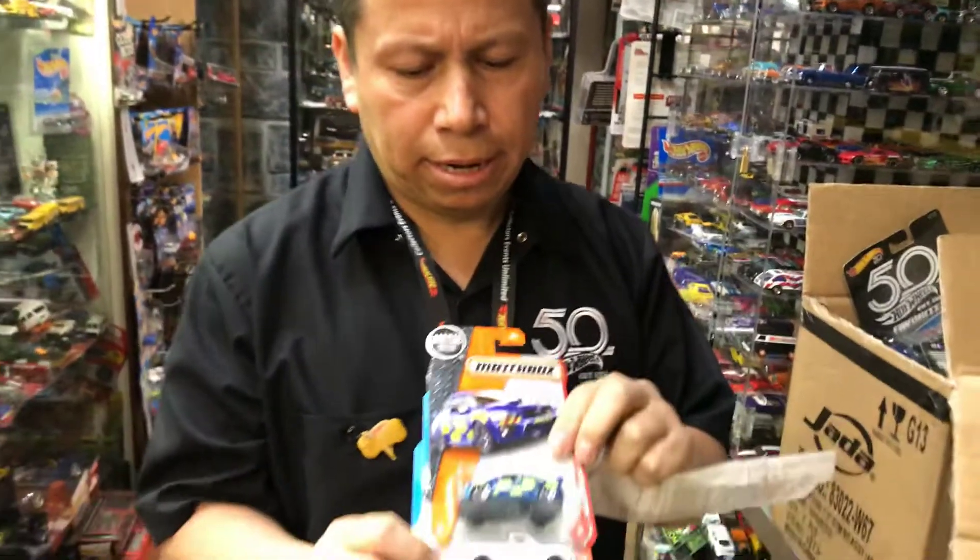Oh wow, that's pretty cool — this is the M2 Auto Drivers Low-Tech Exhaust series, a 1969 Dodge Charger Daytona with a Hemi. It's black with a white front and flames. I like this casting because it's very detailed. If you open all these up and put them on display, you're going to have an awesome display.